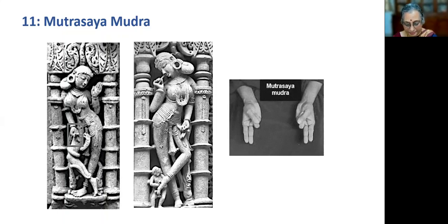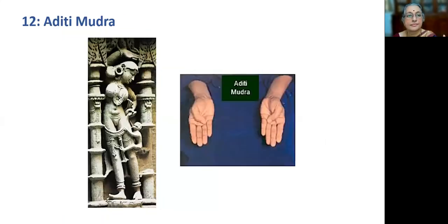Aditi Mudra is different from other mudras. The thumb itself is folded here: when the tip of the thumb is placed at the base of the ring finger, or the middle finger or any finger, and all fingers are held together and straight, it results in Aditi Mudra. This mudra of placing the thumb at the base of any finger is indicative of enhancing the effect of the element with respect to that finger.